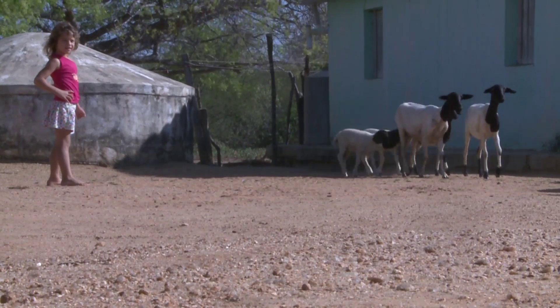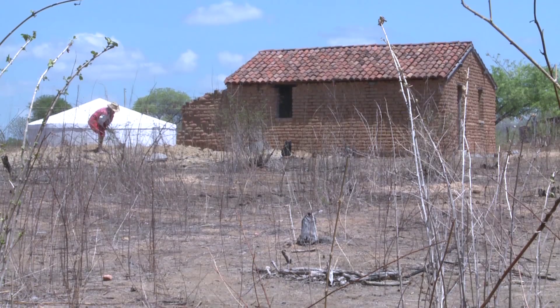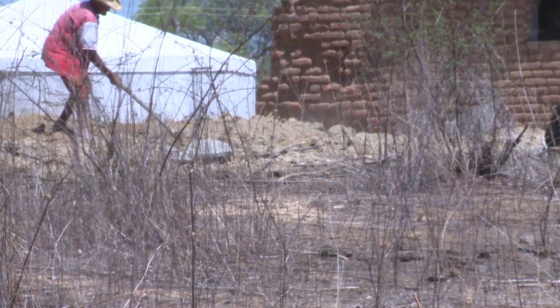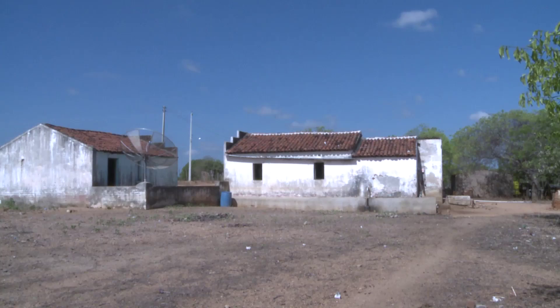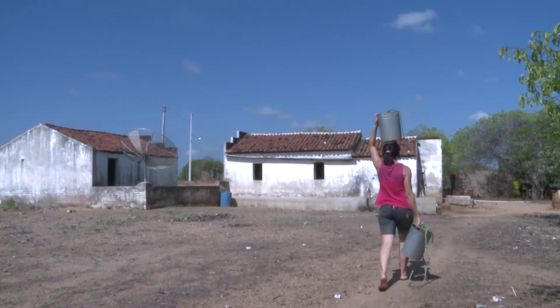This is the northeast of Brazil. It's a vast, semi-arid area, and the low erratic rainfall here makes it difficult to earn a living from the land. In fact, this area has the highest concentration of rural poverty in all of Latin America.